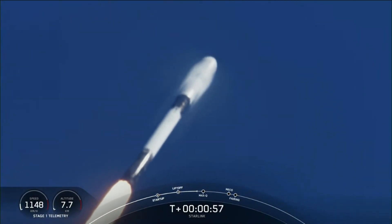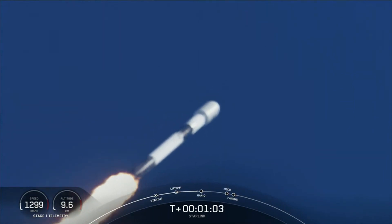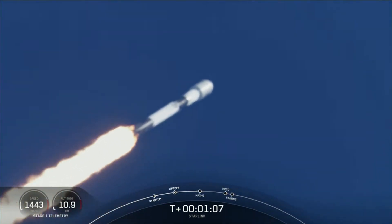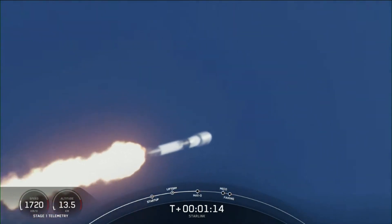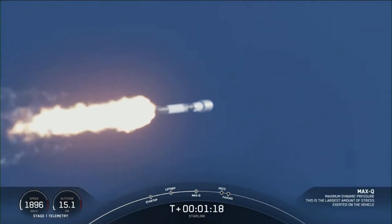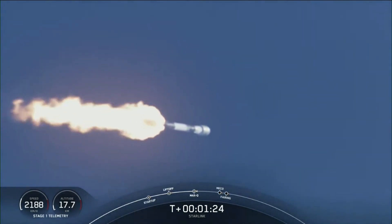Really awesome views there on your screen. Falcon 9 is supersonic — traveling faster than the speed of sound. And great call that we have passed through Max Q. That is the largest dynamic pressure that the vehicle sees during flight.